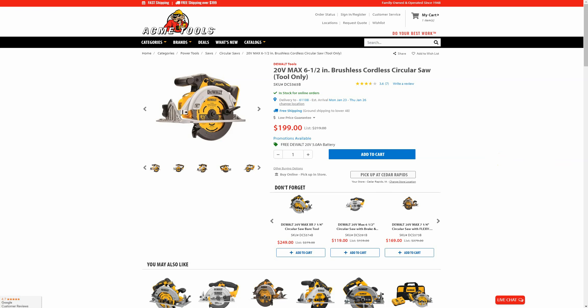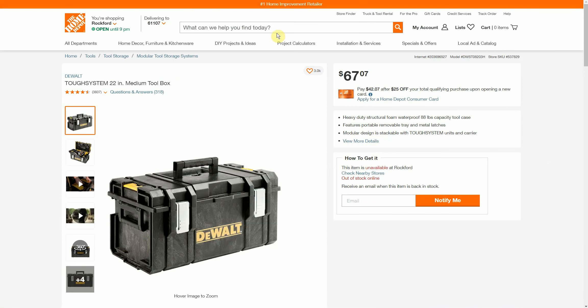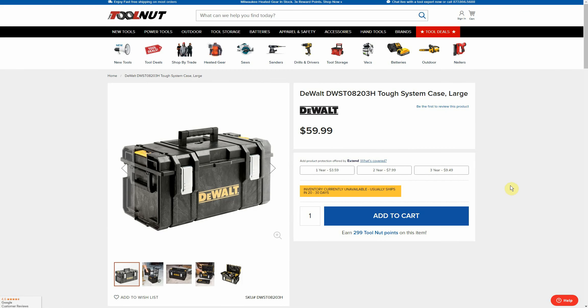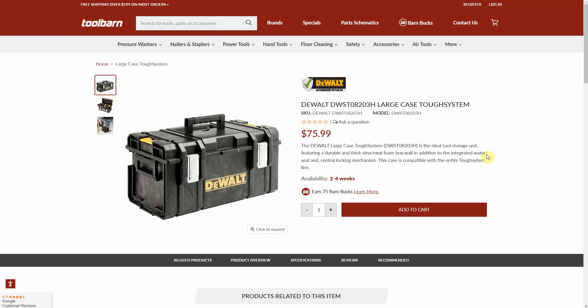Our second deal going over to Amazon — we have the DeWalt ToughSystem large box on sale for $37.11, which is pretty typical for a sale price on this item. However, all the other retailers have raised their price so it may be your last chance to get it at this discounted level. Home Depot is all sold out but was $67.07, and Tool Nut has it for $59.99.